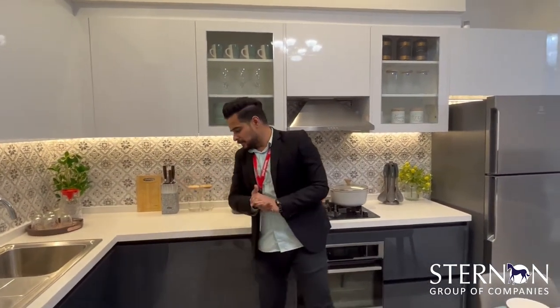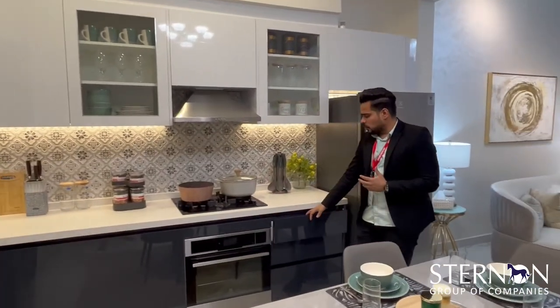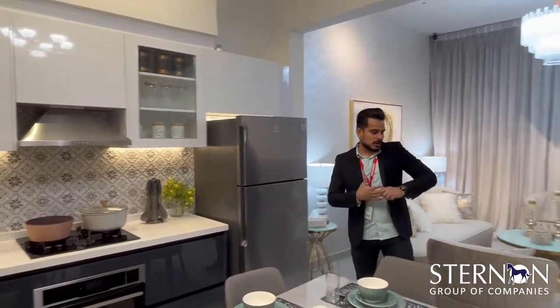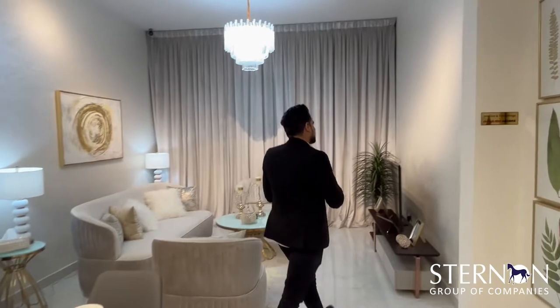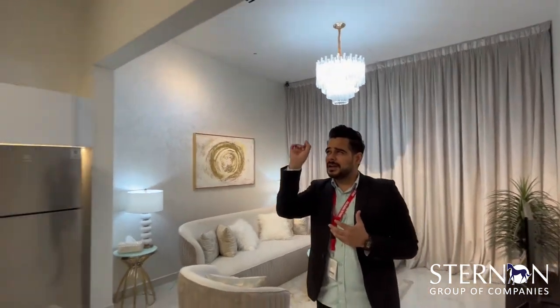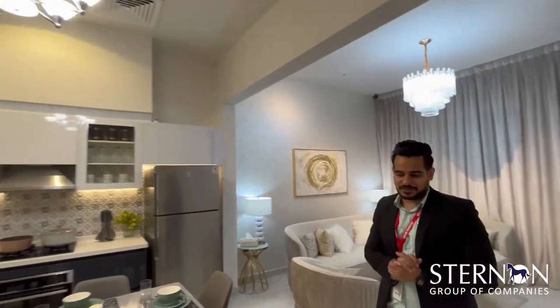Because this project is based on a pearl theme. The modular kitchen features soft-close fittings and German technology. Moving to the living room, the walls have Steco decorative beige finish which also shines like a pearl. Even the chandeliers are on a pearl base — the lights look like pearls.